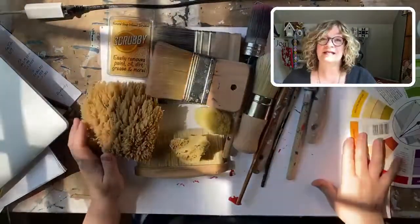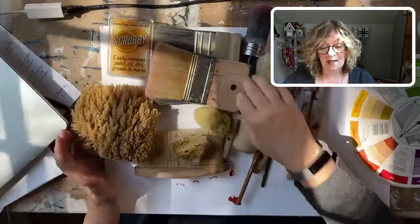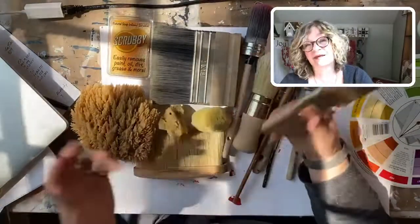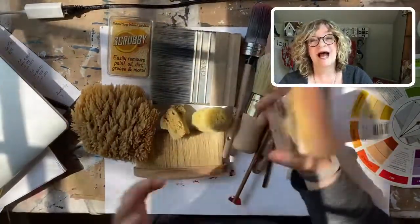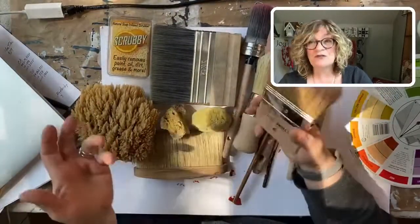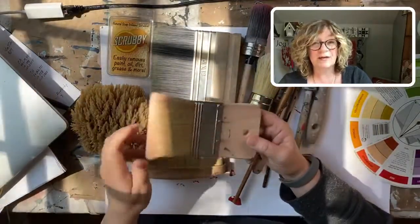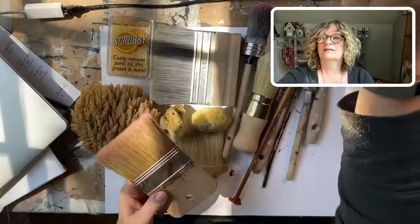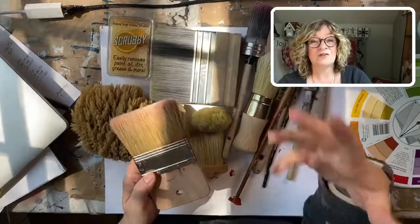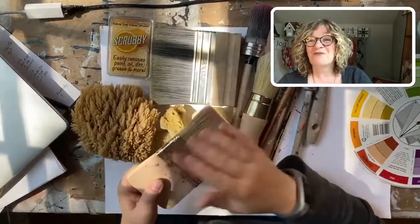I wanted to talk about tool maintenance - how do I maintain my tools, how do I clean them? I use a lot of tools. I went to art school, I studied illustration and fine art, and always using brushes and maintaining those brushes is really important. These are not inexpensive tools, and if you take care of them they will last forever.